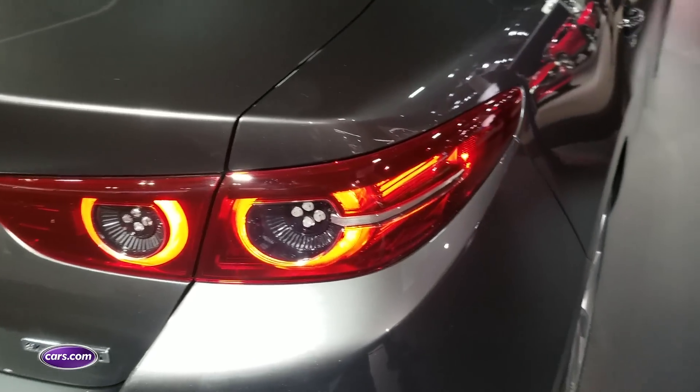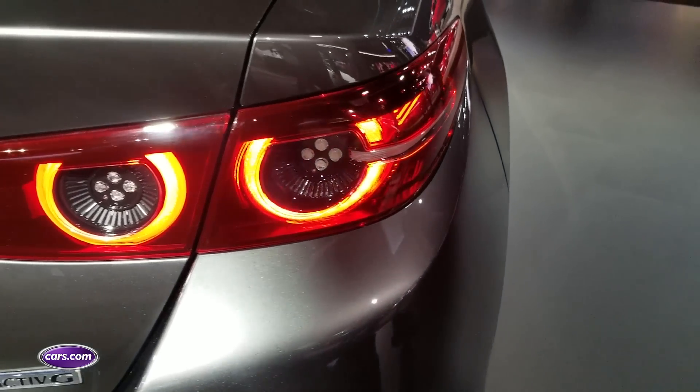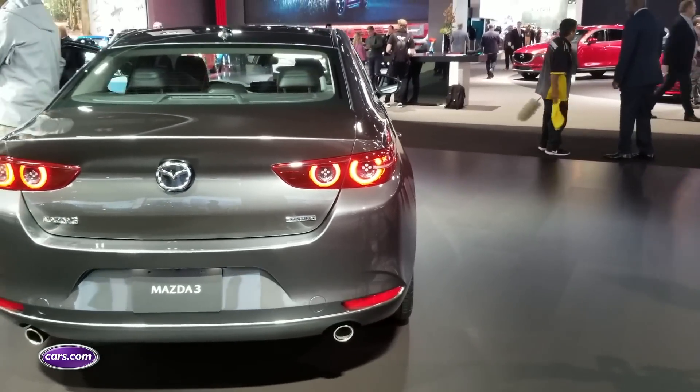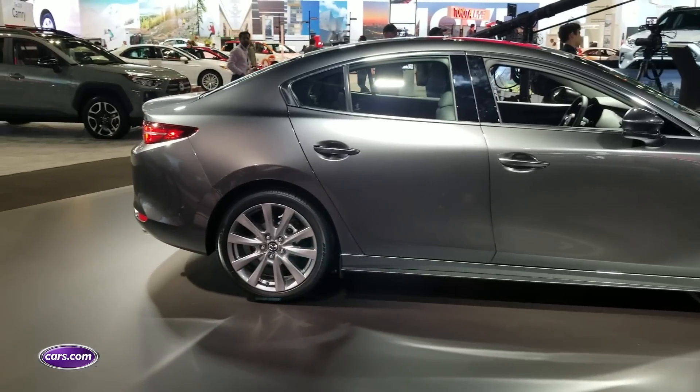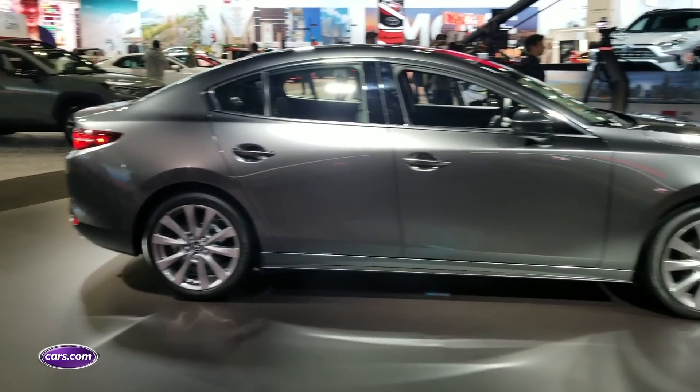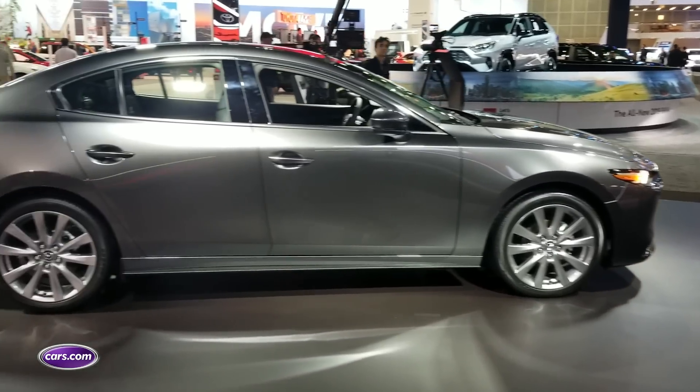Around back there are beadier taillights now with quad rings that you can see through the lenses. The Mazda 3 sedan grows about three inches versus its predecessor, which was one of the smaller cars in a class that includes the likes of the Honda Civic and the Volkswagen Jetta. So this one fits more evenly with the competition.